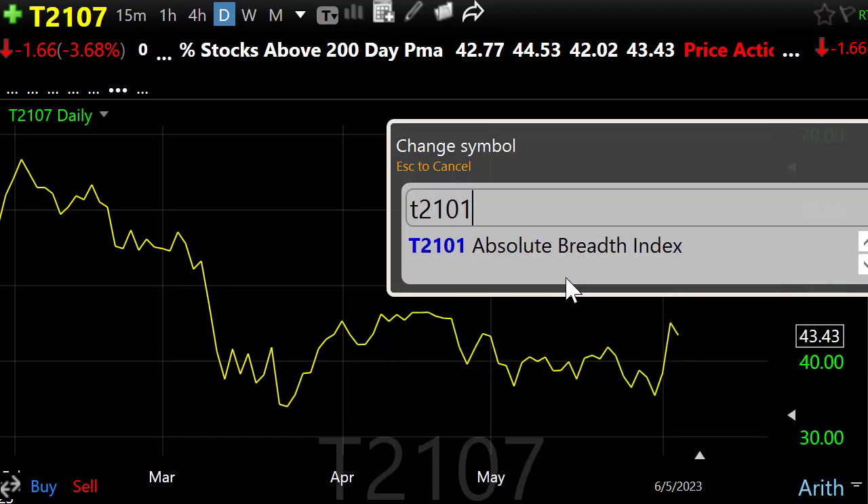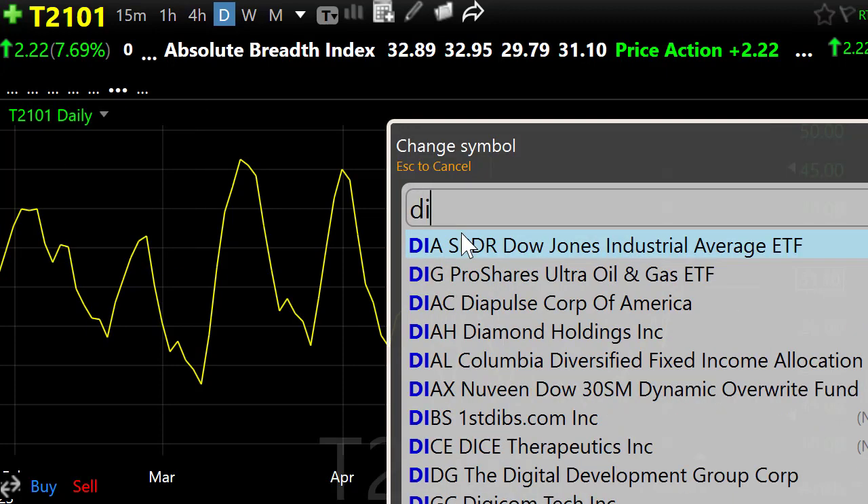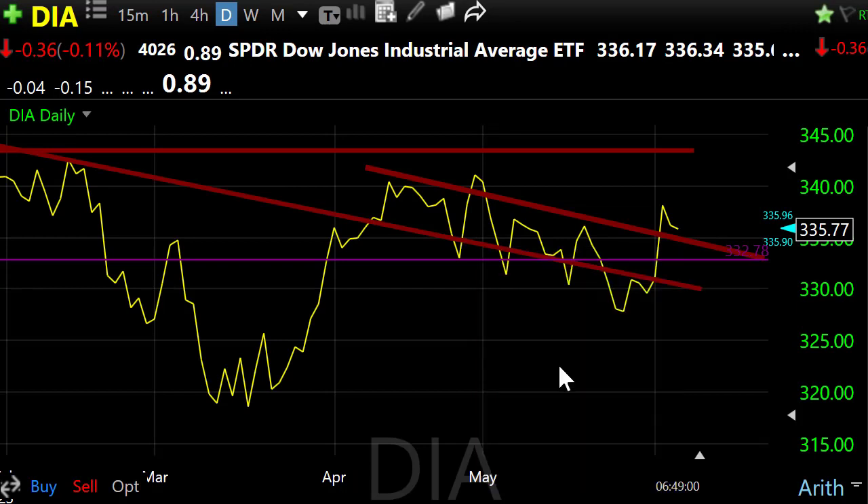Looking at T2101 — one of the things we've been struggling with for so long is momentum. Yesterday, momentum kind of faltered just a little bit on that pullback — we're starting to show evidence of a hook there. That's the idea that we could get that resting pullback or consolidation coming in the market. No particular worries there at the moment.